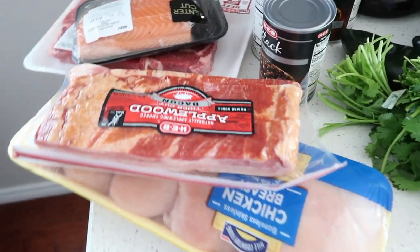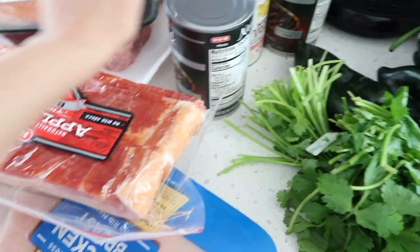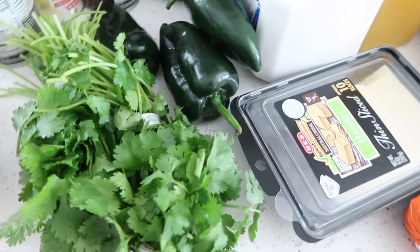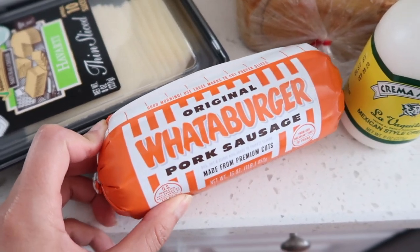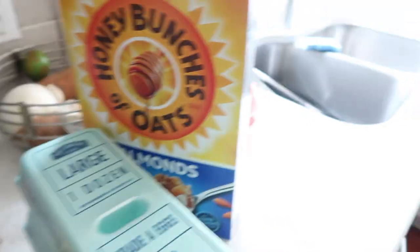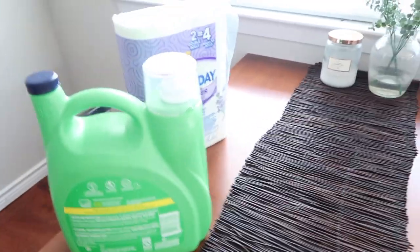Quick grocery haul: we have thick-cut bacon for BLTs during the week, chicken breast, salmon, and ribeyes. Black beans and corn for ribeye bowls, cilantro and poblanos — the only produce I got from HEB since Sprouts has been out of them the last three times. Havarti cheese, Whataburger sausage, crema for the bowls, sourdough bread, bagels, eggs, Honey Bunches of Oats, orange juice, milk, and peanut butter, laundry detergent, and paper towels.